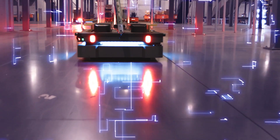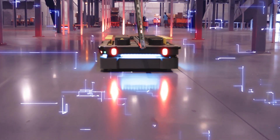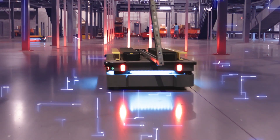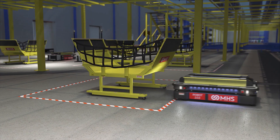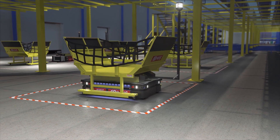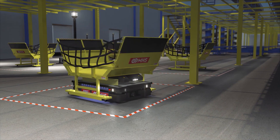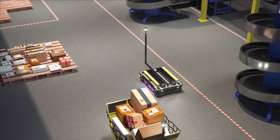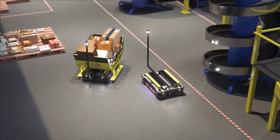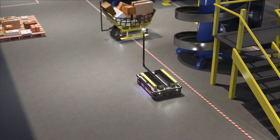AMRs use sophisticated mapping algorithms to learn the world around them and harness that data to constantly gauge their location and adapt to their environment. The robots work in tandem to find the most efficient route for a task, leading to an increase in optimization, productivity, and reliability.